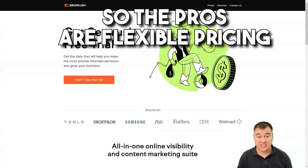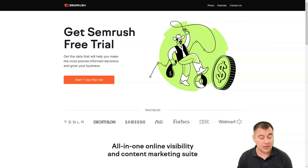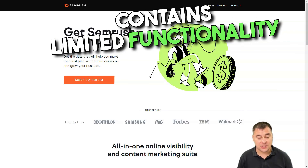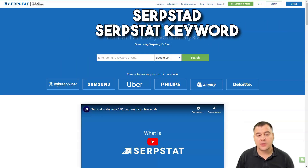The pros are: flexible pricing with a custom enterprise plan, the ability to monitor keywords, competitors, backlinks and more, and social media and content marketing tools. The cons are: the mobile app contains limited functionality, and the cheapest subscription costs $100 per month.